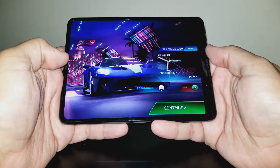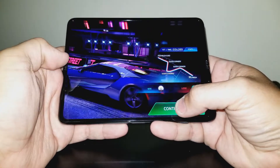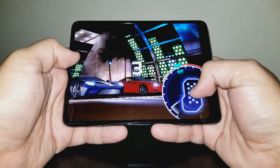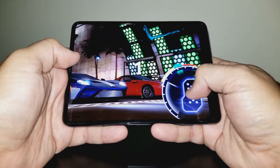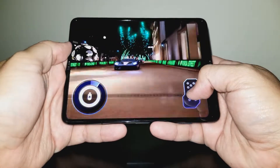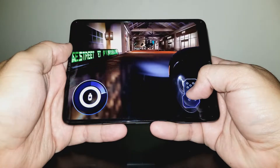The durability of the Fold was a big question mark, and rightfully so. However, here we are nearly a year in, and so far, so good. Also, this has nothing to do with the functionality of the phone, but I absolutely loved the feeling of opening and closing it. It was just so satisfying. Even many months later, I'd still just do it for fun.